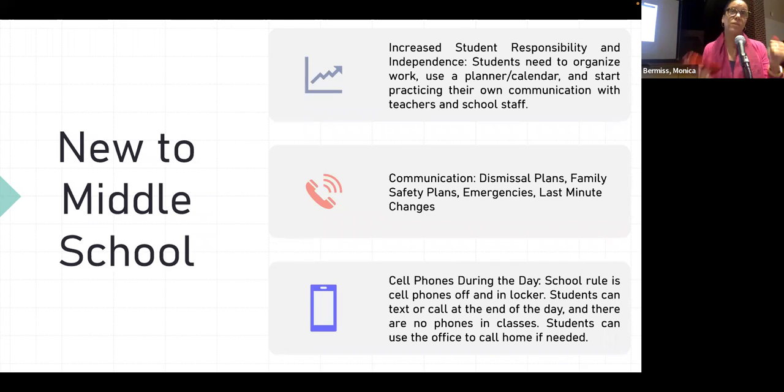Cell phones sometimes don't work on our school phone — a 914 number may not connect. Students can always come to the office. There is an administrator in the building Monday through Thursday who they can use the office phone with if needed. Please just make a plan and we're here to support.